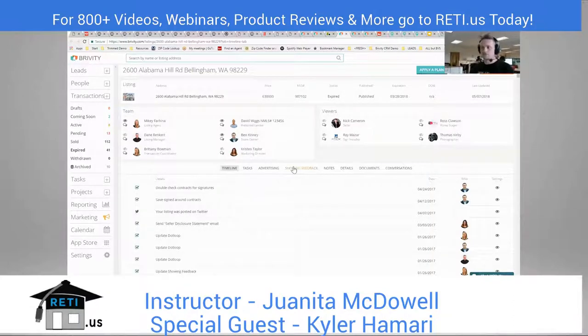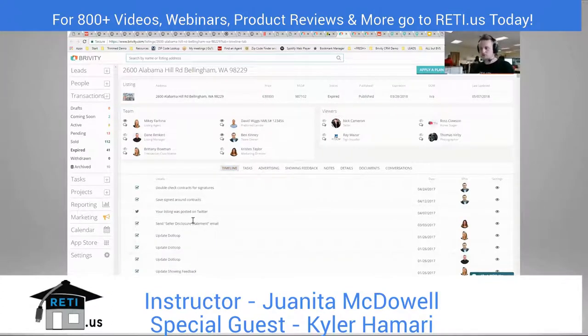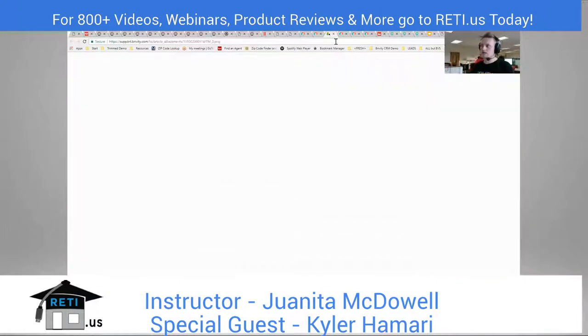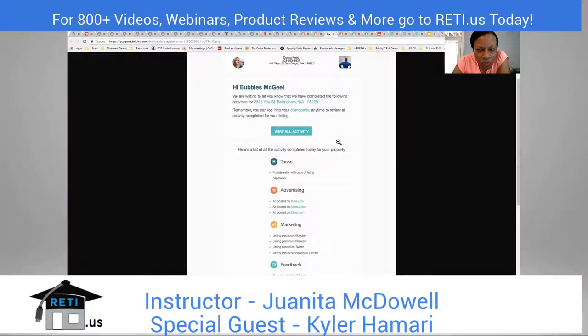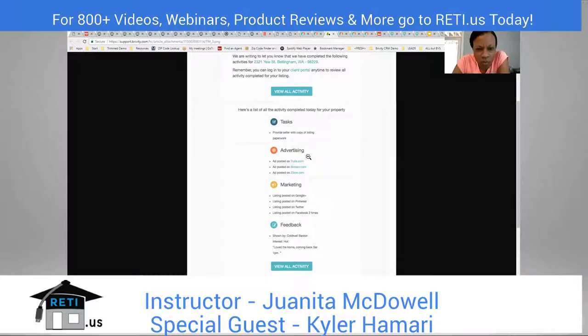Clients get a portal where they can see showing feedback, notes you've left for them, and a full timeline of everything you've done — advertising, posting their property to Twitter, tasks completed, documents uploaded. They also get an automatic update email at the end of every day, every week, or never — your choice. It just says, 'Hey seller, here's everything I did to get your home sold today.' It really helps portray what the day-to-day looks like for an agent, because the general public doesn't know.